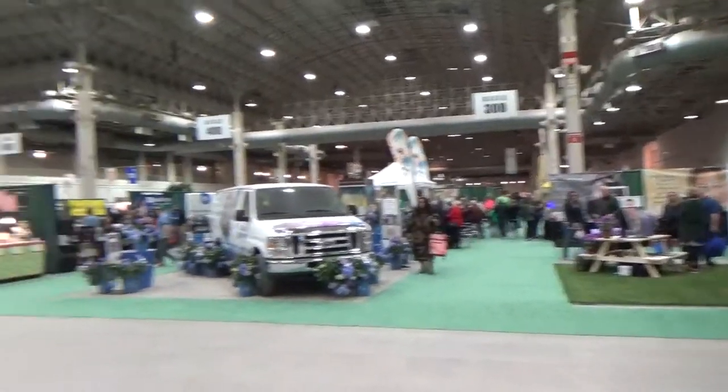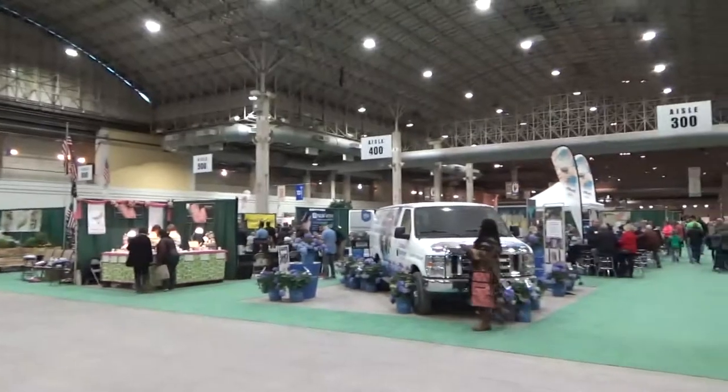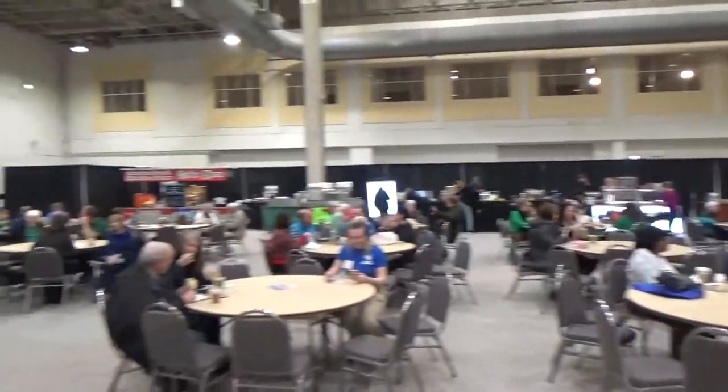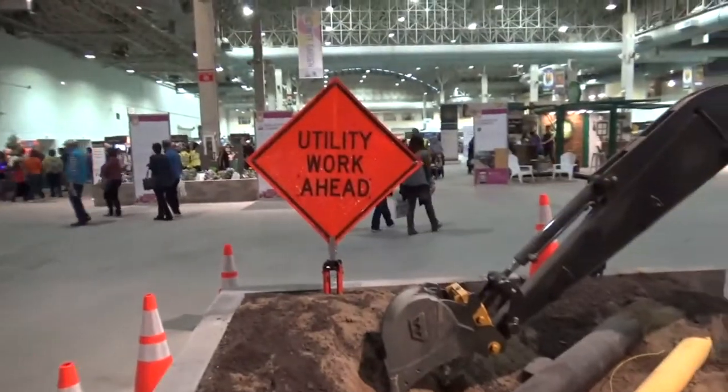Towards the back of the hall is the Marketplace area. There's all kinds of vendors here where you can purchase products and see what they've got to offer. At the very back of the room is the food court. Our grandson would love this — getting that close to a digger, as he would call it.